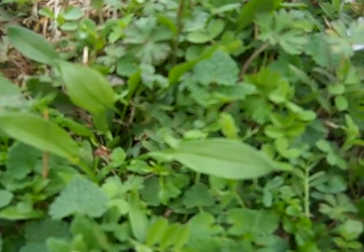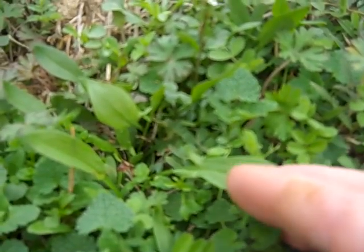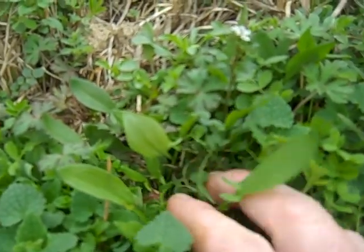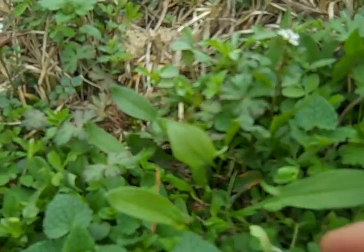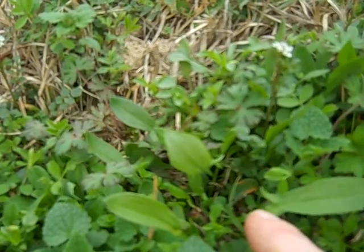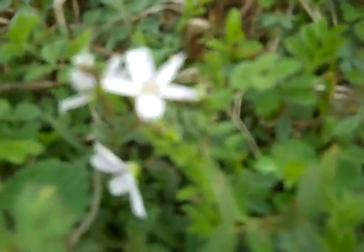People ask me a lot about wild edible plants. Today I was wandering around my yard and I found this sheep sorrel. Sheep sorrel is a real nice wild edible plant. It has an arrowhead shaped leaf with these two little ears hanging off of it. Real nice, and then right next to it I noticed the spring beauty.